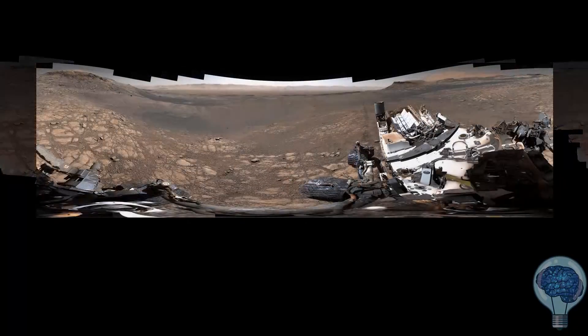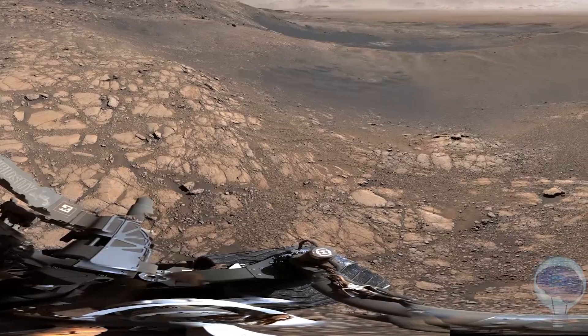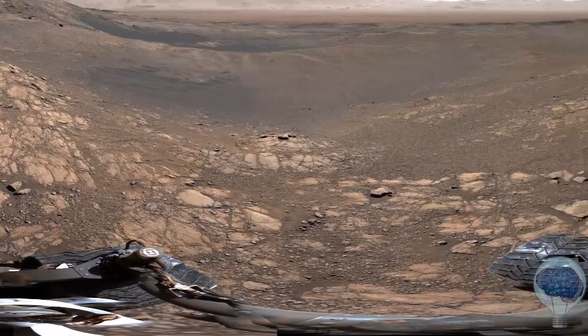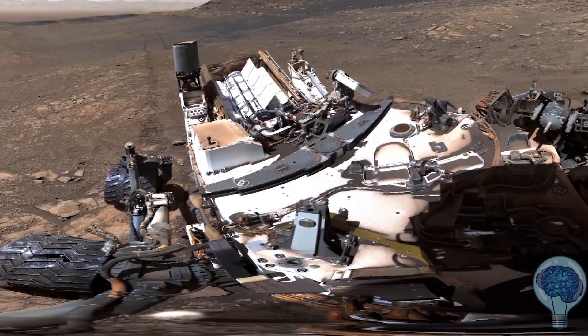Curiosity looks a bit like an abstract painting here. That's because this is a 360-degree perspective. The image is warped, like looking through a fisheye lens. You can make out some amazing details on the rover itself.